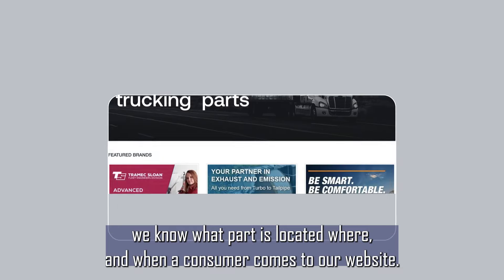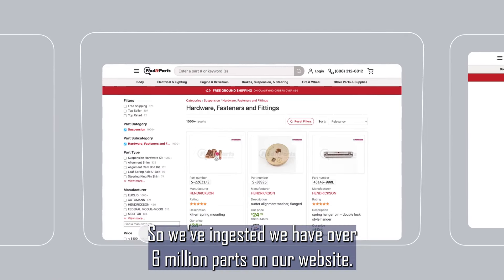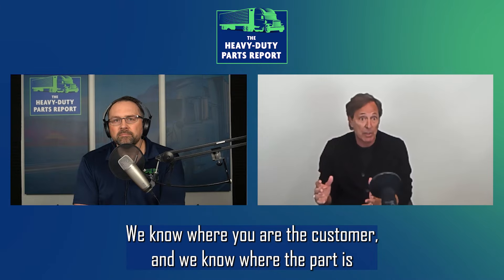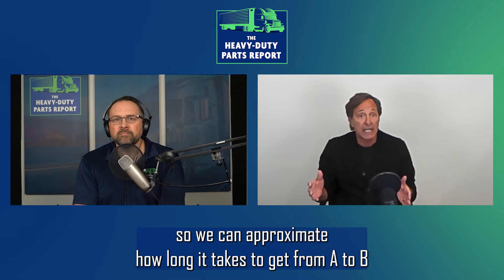which means we know what part is located where. And when a consumer comes to our website — we have over 6 million parts on our website — we know where you are, the customer, and we know where the part is. So we can approximate how long it takes to get from A to B.